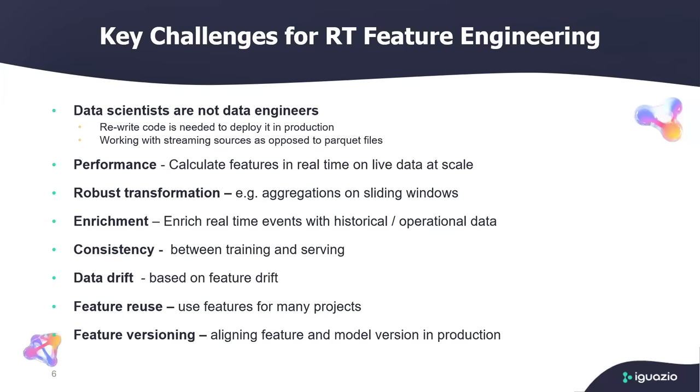Also in production, with real-time feature engineering, you need to work with different sources. You need to work with Kafka as opposed to parquet files or CSV files. Usually data scientists are used to working with static files, but in production, the reality is different — you need to work with streaming sources like Kafka and Kinesis, requiring different mechanisms and different coding. Performance is obviously another big challenge: you need to calculate lots of transactions coming in real-time on live data at scale with very low latency, which is very different than batch processing where you take a large data frame and run calculations using Spark.